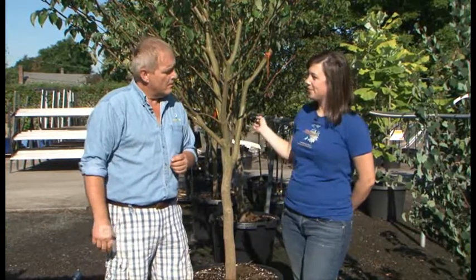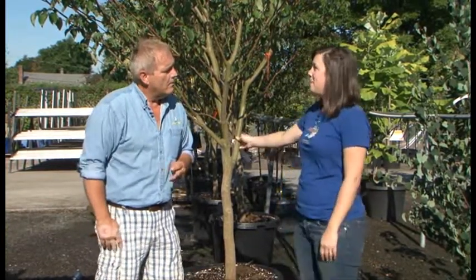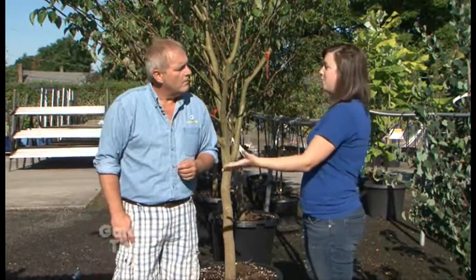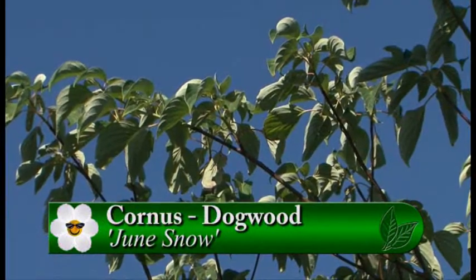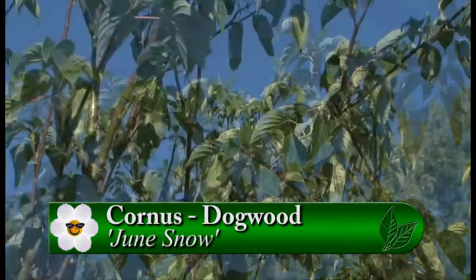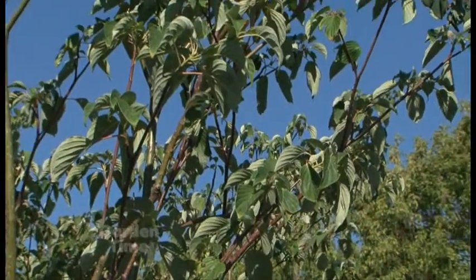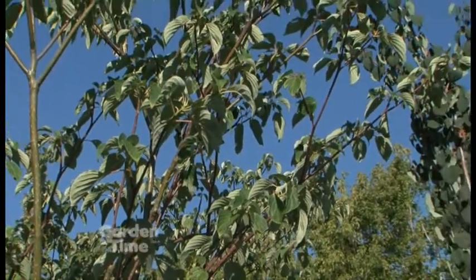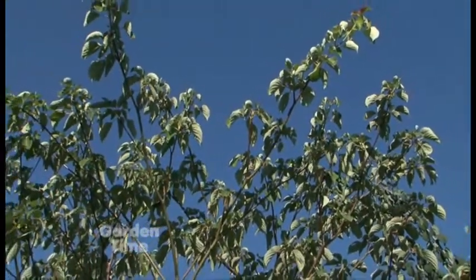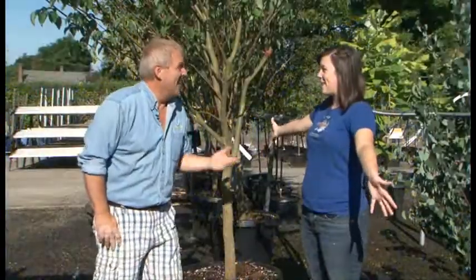This is a Cornus 'June Snow' dogwood tree and I picked it because it's got that classic shaped wide, gorgeous canopy, but it doesn't get too tall. So it's great for people who have power lines above them or can only handle a tree in the 30-40 foot tall range. And a lot of yards are indeed getting smaller, so you don't want a 60-80 foot tall shade tree covering your whole place. Yeah, then you've got nothing but shade.